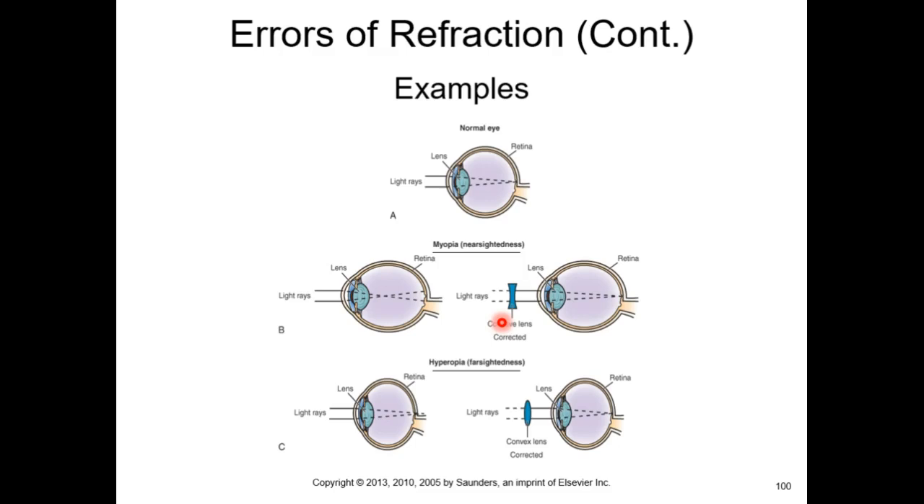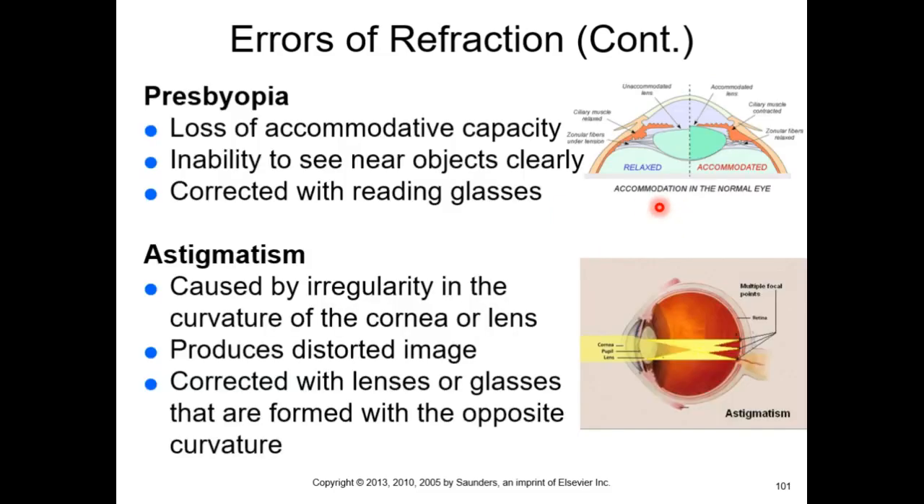Prescriptions change over time because the curvature of your lens may be inadequate to focus light — either focusing too far back or too near. Sometimes it's related to the shape of the eyeball being too narrow or too long. We use corrective lenses with the opposite curvature to compensate and direct light to the correct place on the retina.